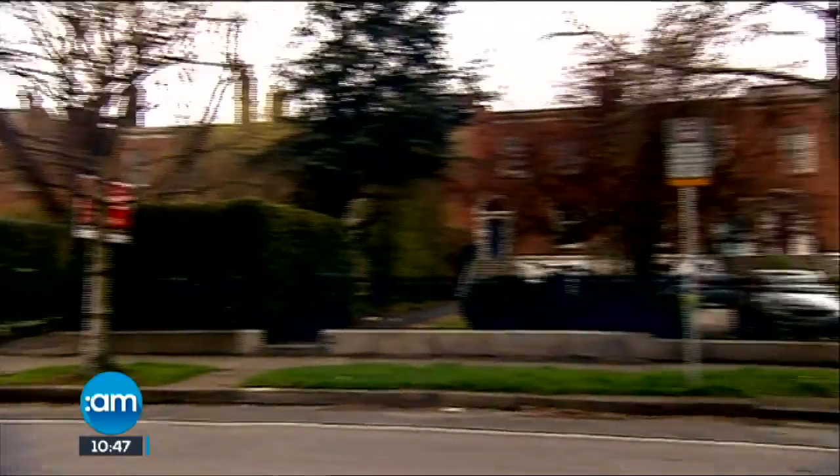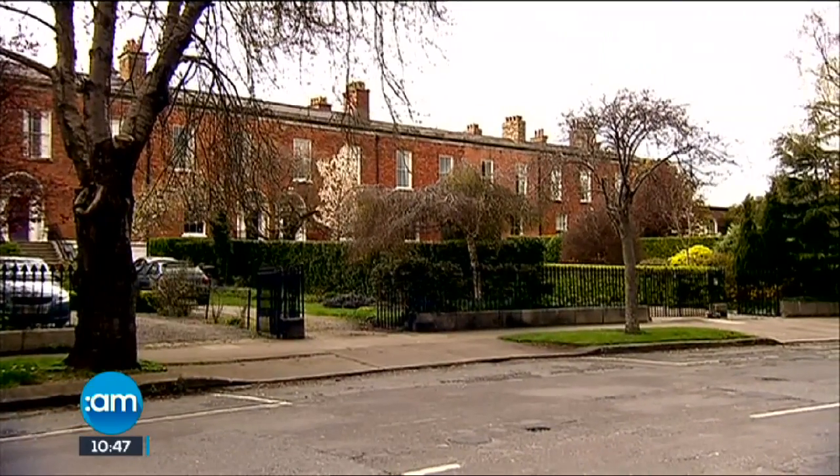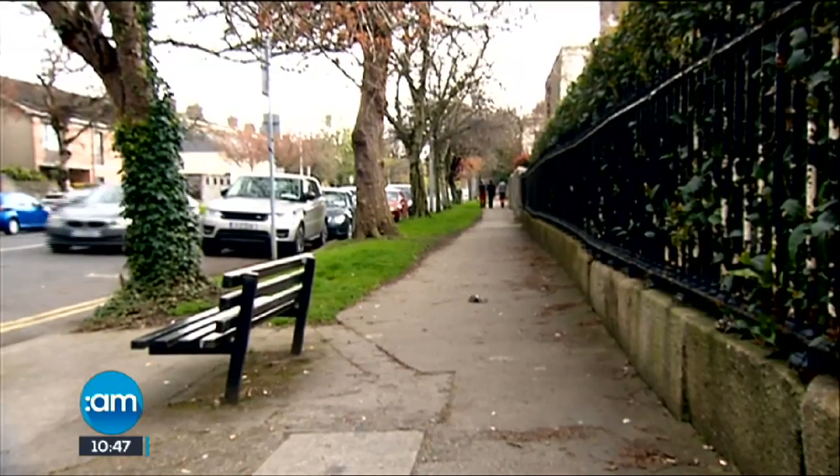This particular terrace of houses must be over 200 yards long. Nothing has ever been done to damage the terrace. I would say it's probably the longest terrace of late Georgian houses in Dublin. It's a wide avenue-type road, tree-lined with a grass verge on either side. It's a very elegant setting.